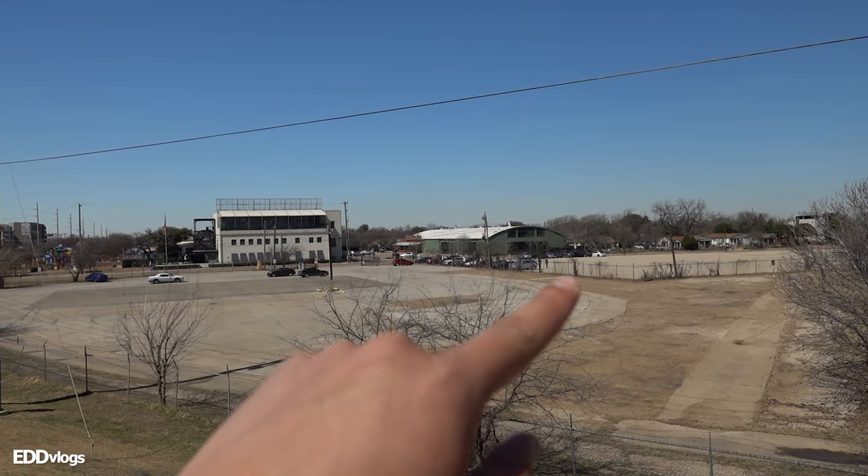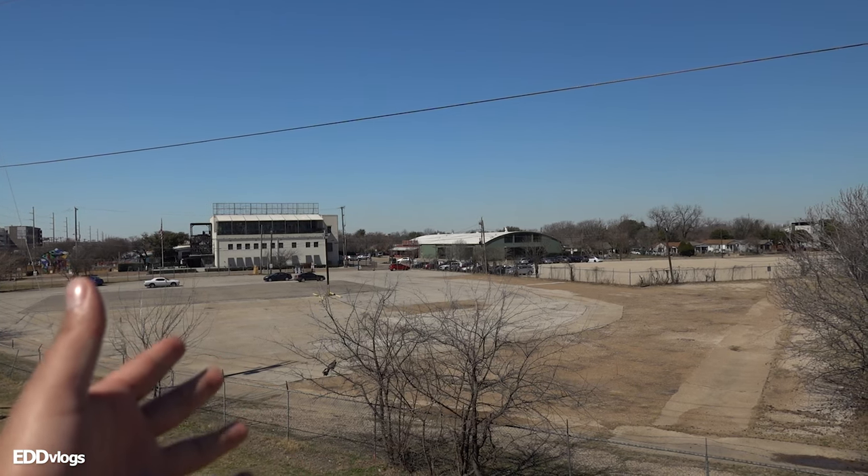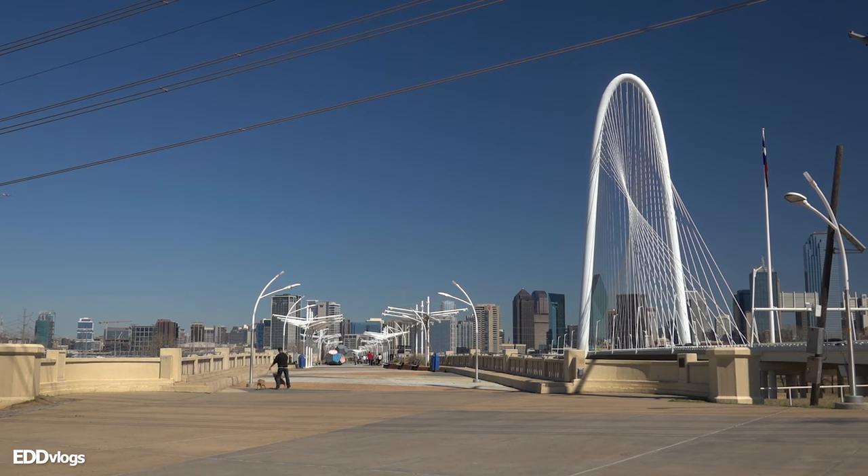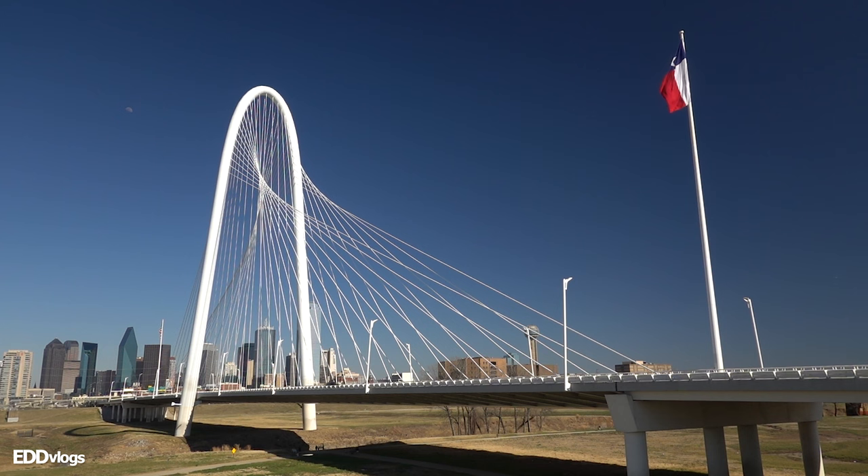We've made it to the bridge and the first thing I want to cover are your options for getting here. The first one is driving yourself — there are actually two parking lots on the West Dallas end of the bridge, with plenty of parking available. Your second option is public transit; I believe there are three buses that drop you here or close by from the downtown area. You also have the option to take a quick Uber or Lyft ride. There is a pedestrian trail right next to the bridge itself, so you don't actually walk on the famous bridge, but you can get some really cool shots.